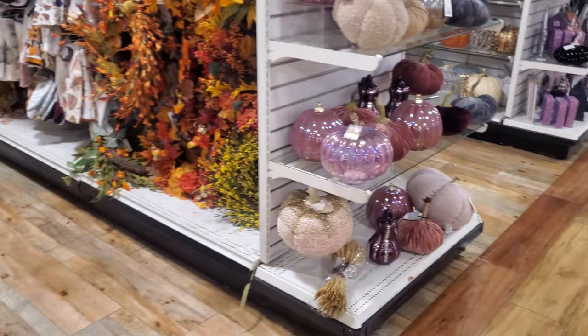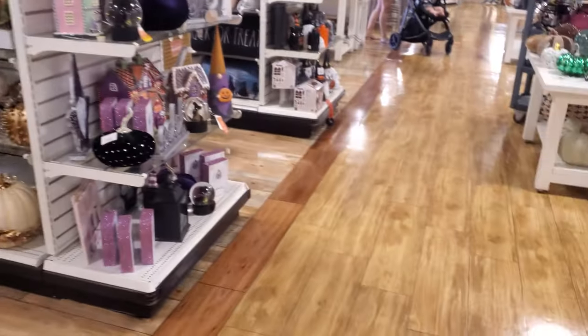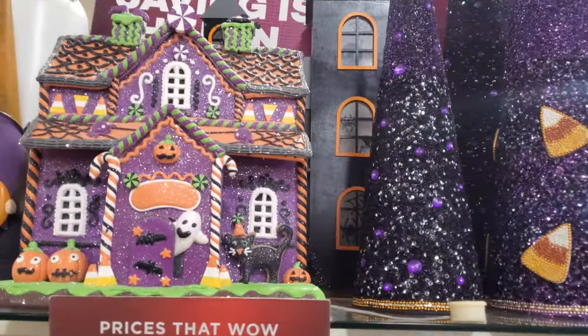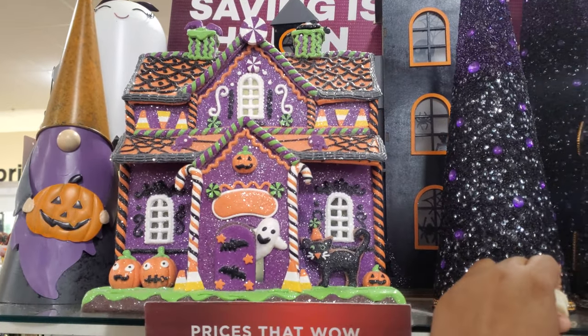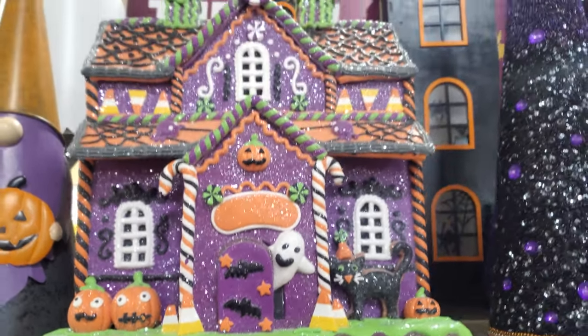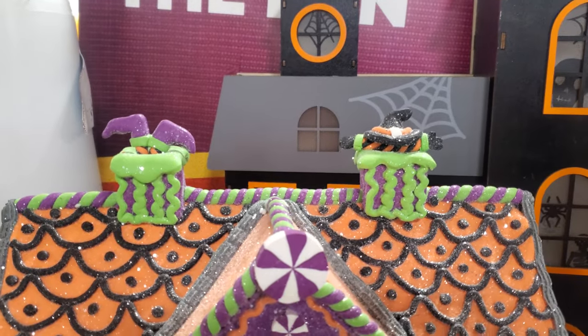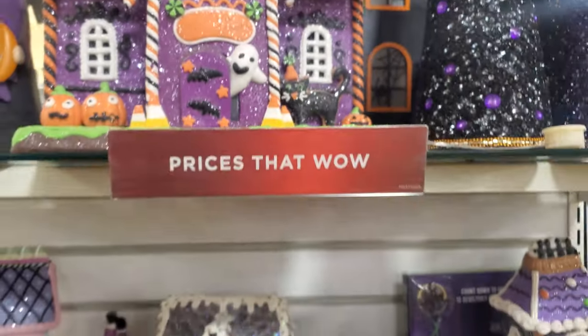They still have the pink pumpkins over here. They have new Halloween on this end cap — check out this Halloween gingerbread house, which I haven't seen yet. It does light up, it is full of glitter, I like the little pumpkin faces on it. Oh, it looks like there's a witch stuck in the chimney — look at her feet! That's really, really neat.